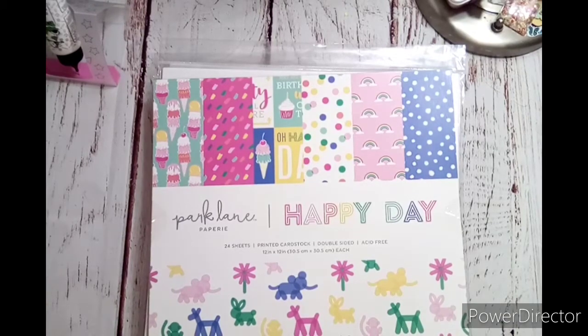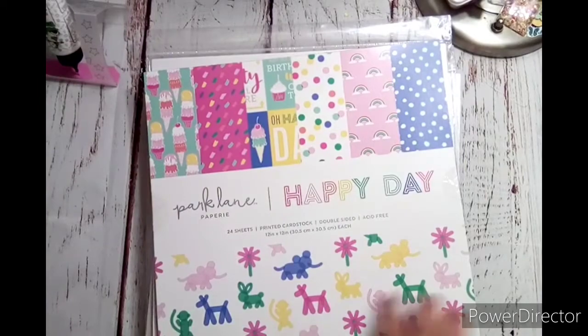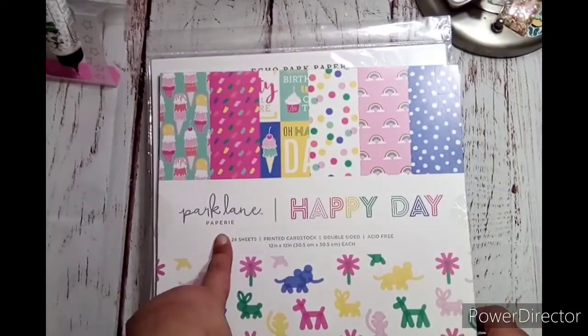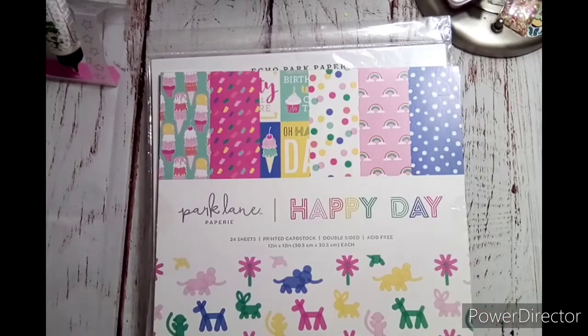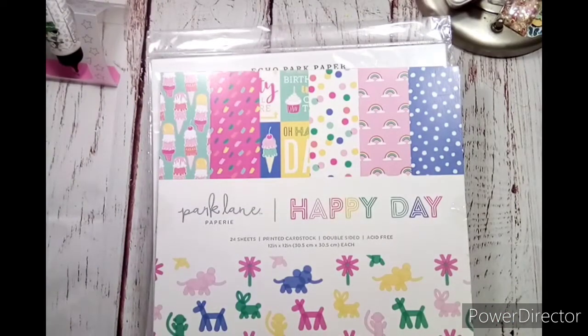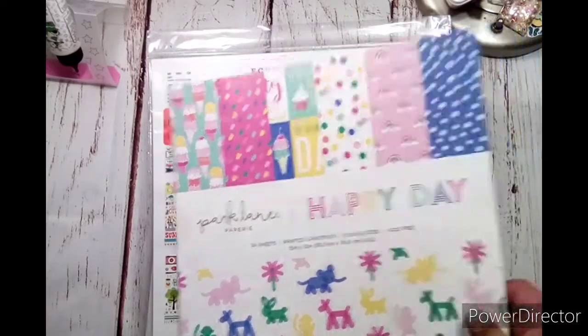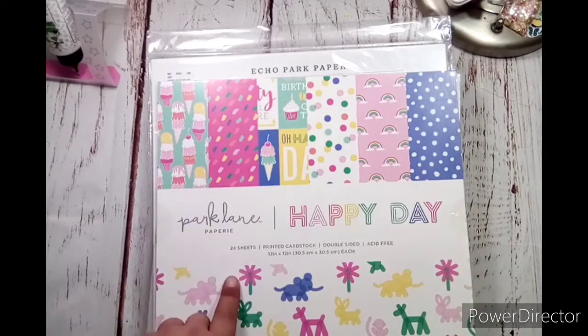This one was not on clearance — that's what I went ahead and paid full price for. However, it was $5.99, and it is Happy Day by Park Lane. Correct me if I'm wrong, but I'm pretty sure Park Lane is Joann's, right? I'm pretty positive. So yeah, I was really surprised to see Park Lane stuff there.